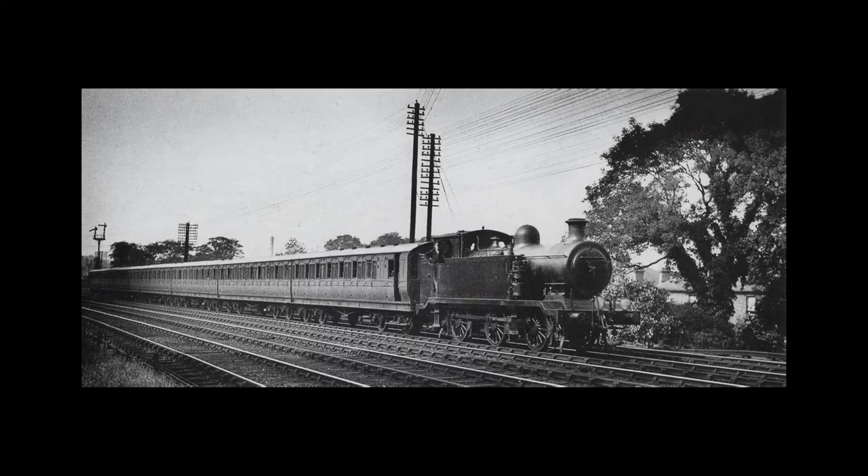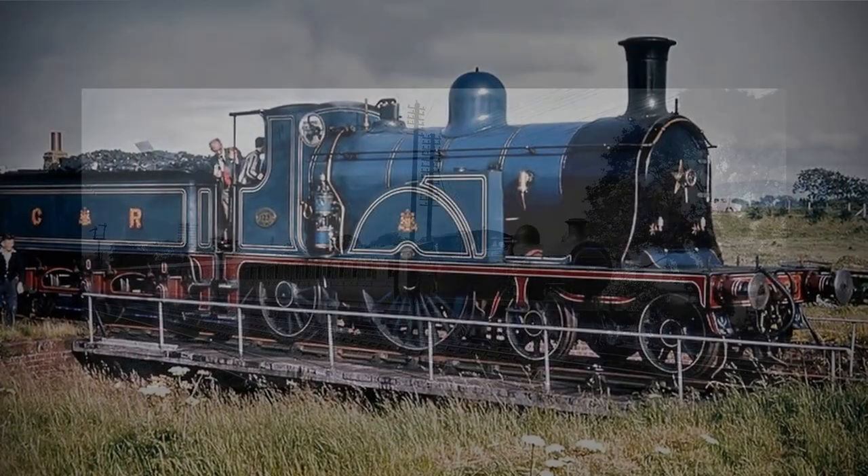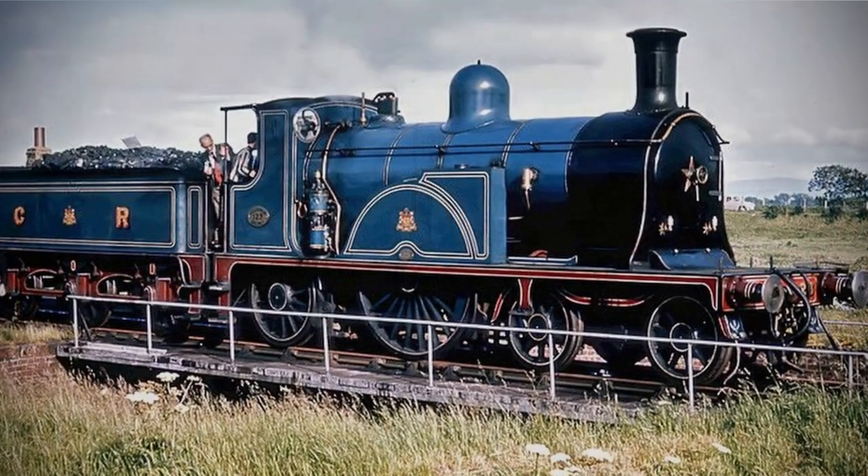Thomas wasn't a really useful engine, go figure, but there was one engine built to be nothing more than a showpiece, and yet became far more useful than it was ever intended to be.